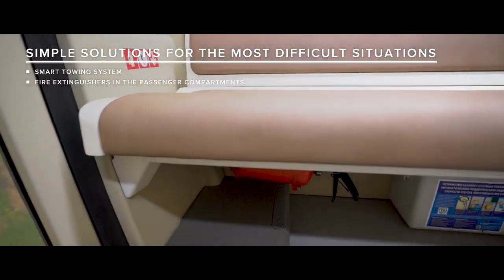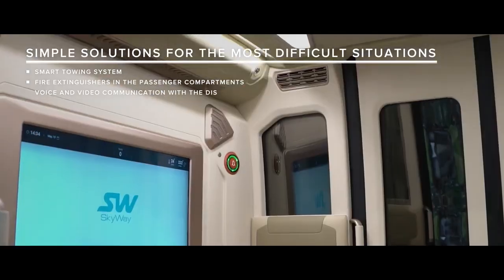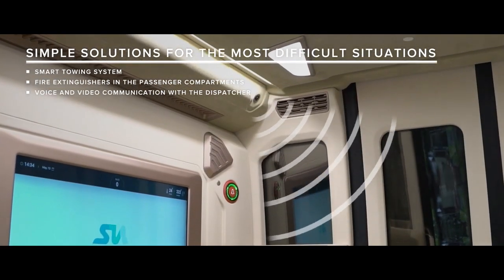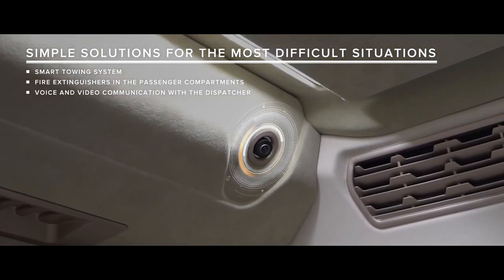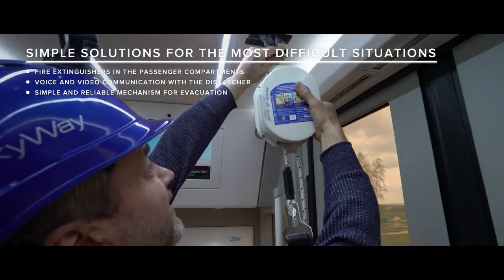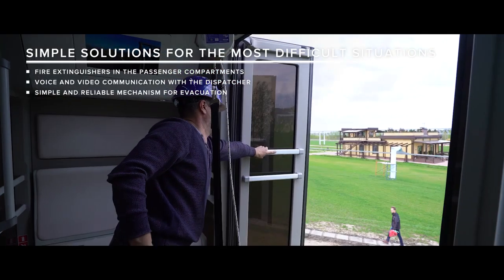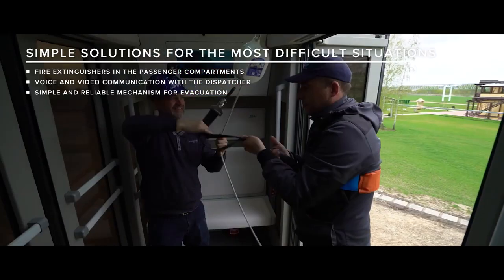Fire extinguishers in the passenger compartment. Duplex voice and video communication with the dispatcher. In extreme cases, passengers can be evacuated from the cabin via an emergency exit, with the help of a simple and reliable mechanism for evacuation.